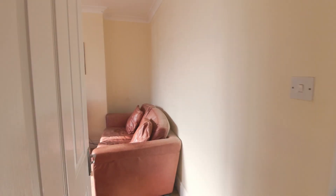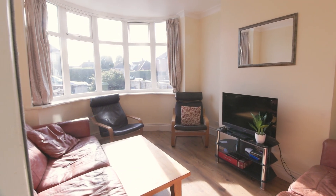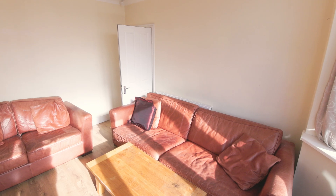Entering the property on the left, we come into the bright living space. This cosy room has everything you need to relax after a long day at university.